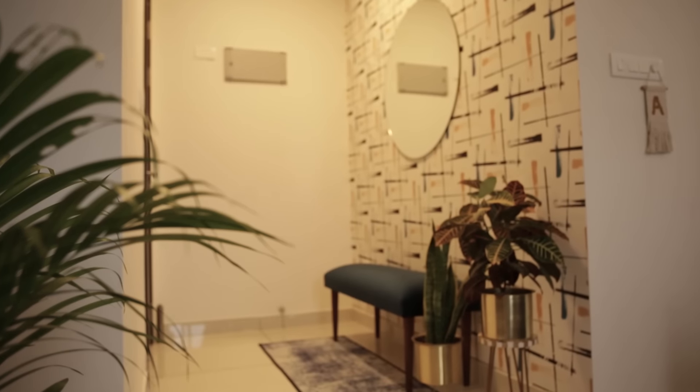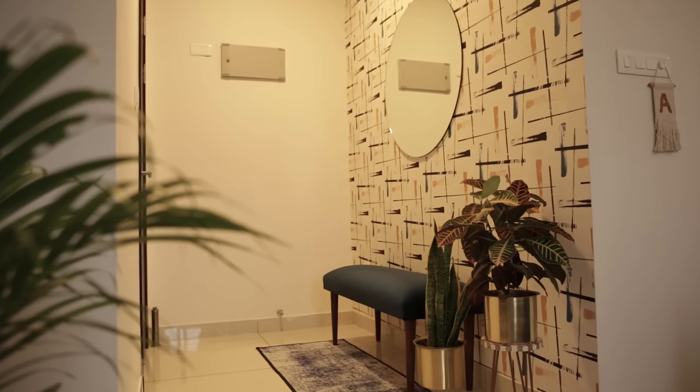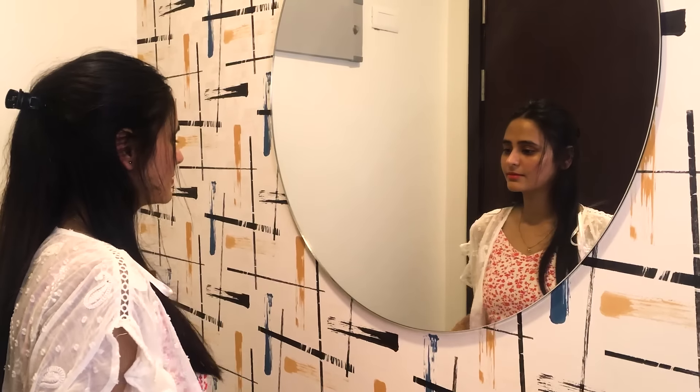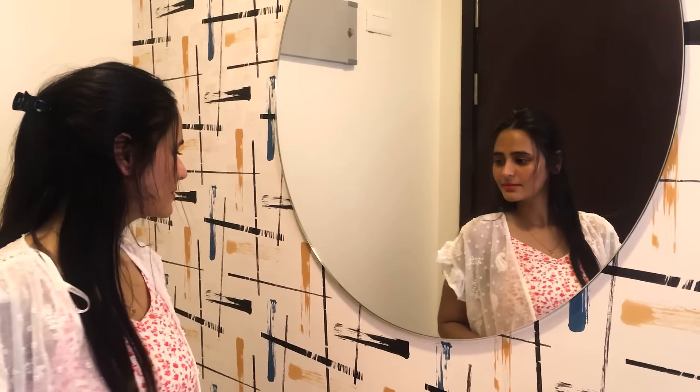If you see the foyer area, we have only one bench, a big mirror, and a very pretty wallpaper. That wallpaper is not a typical traditional wallpaper — it's very trendy. Being a designer, I always think that I am at my best, so I always want a mirror when I go out.